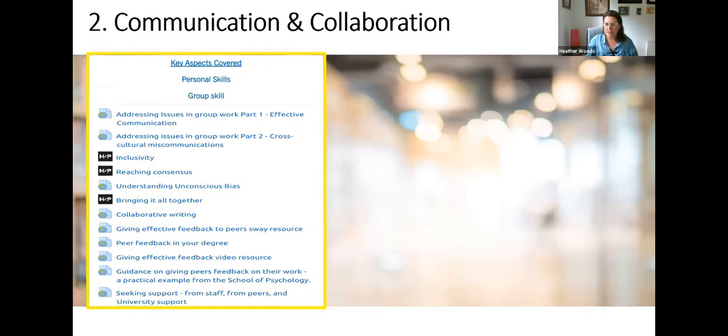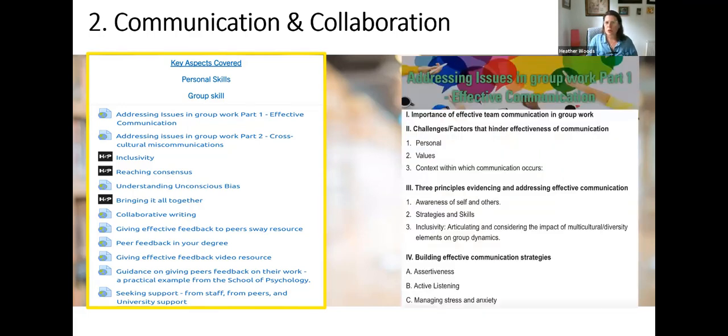Communication and collaboration is really one of the key skills students will get out of group work — working with other people. We cover personal skills and group skills: what I as an individual am getting out of it, but also what the group is getting out of it as a cohesive whole. This includes giving constructive peer feedback, inclusivity, ensuring everybody's voice is heard, top tips, challenges that might hinder effective communication, and evidence-based communication strategies. These are skills students will take beyond whatever their destination is post-graduation.